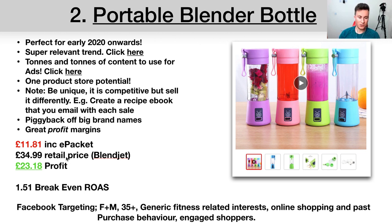On to the numbers: buying price is £11.81 including ePacket, and the retail price is £34.99 — which is exactly what BlendJet charges, so there's no reason you can't match that. That leaves about £23 profit per order. If you can achieve a £10 cost per purchase, you're left with a very healthy margin, and that doesn't even include upsells or cross-sells. The break-even ROAS is £34.99 divided by £23.18, which is 1.51.